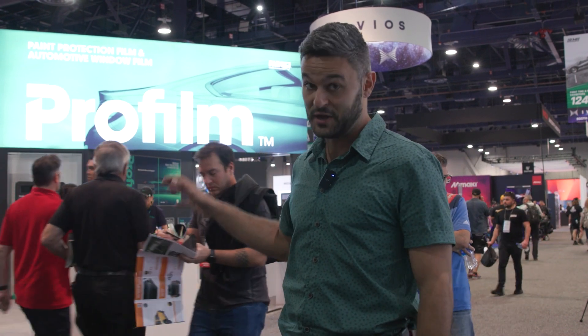Day two of SEMA and the show is still going strong. I'm Casey Flores, editor of Window Film and PPF Mag. Let's go see what companies are showing today.